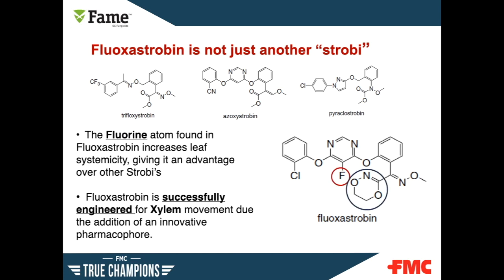When we say FAME is not just another strobe, what does that mean? As you review the other strobes on the slide, you'll see that Phyloxostrobin is simply built differently. This innovation allows for xylem movement in the turf, which helps improve its efficacy.